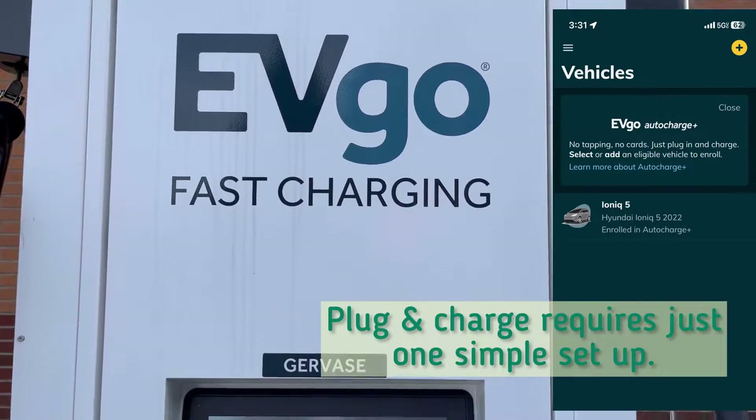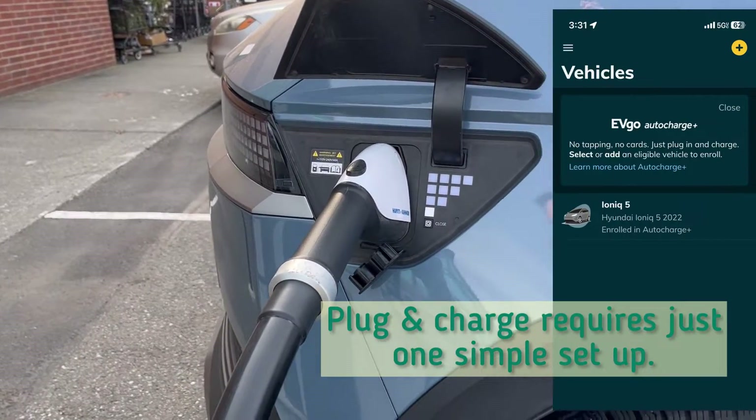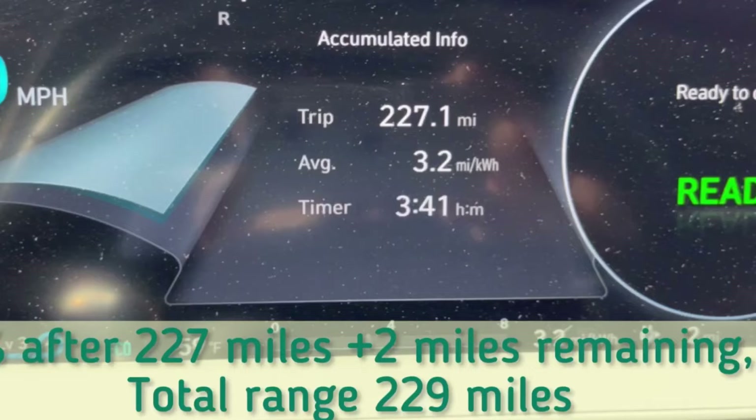EVgo — I have plug-and-charge set up and it works pretty well. Quick summary: I traveled 227 miles with two miles remaining. The route I chose was a slight modification that allowed me to travel at 70 miles per hour more frequently, and because I traveled on a weekday instead of a weekend, I encountered a lot less traffic, which also helped with keeping my speeds up.